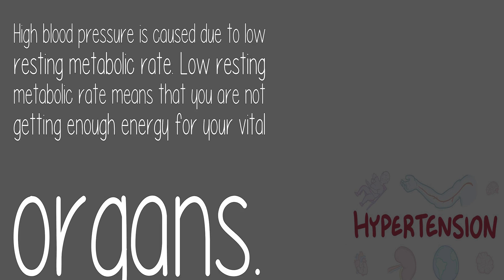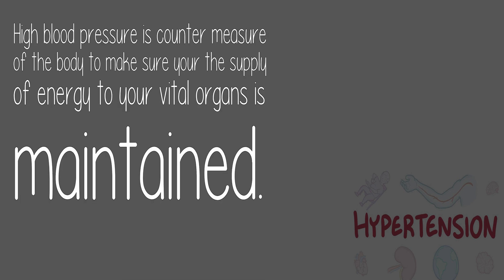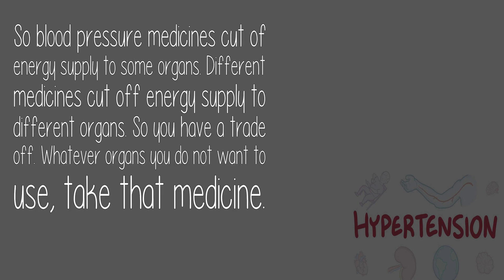High blood pressure is caused due to low resting metabolic rate. Low resting metabolic rate means you are not getting enough energy for your vital organs. High blood pressure is a countermeasure of the body to make sure the supply of energy to your vital organs is maintained. Blood pressure medicines cut off energy supply to some organs — different medicines cut off energy supply to different organs.